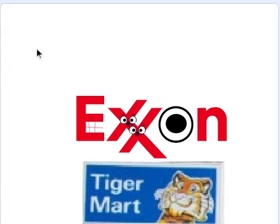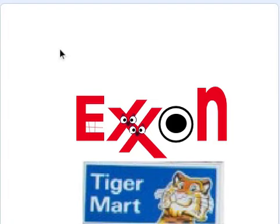But why is that Tiger Moth thing on the bottom of the logo? Oh, that's just for nostalgic purposes. I remember when Exxon used to have Tiger Moth in their gas stations.